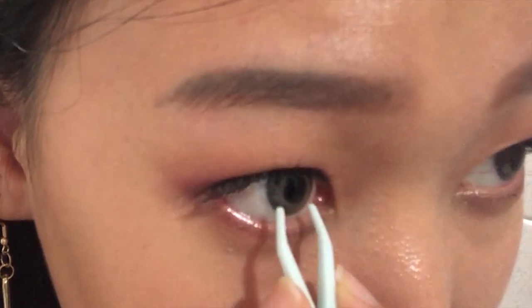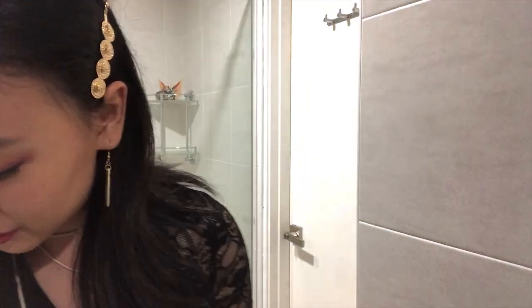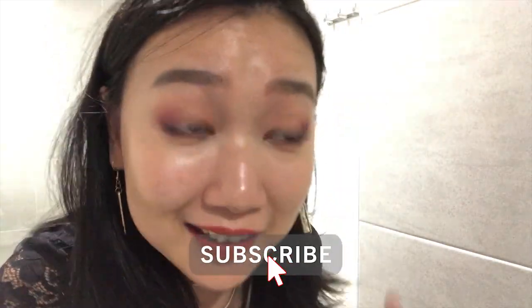Oh my god, forget it, forget it — excuse my fingers! Fingers are so busy. I'm so scared, this thing failed — I failed looking.